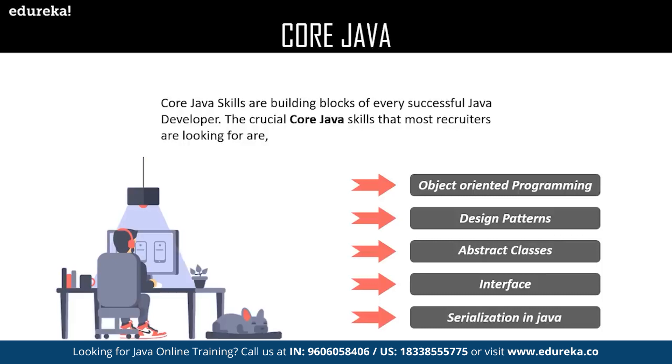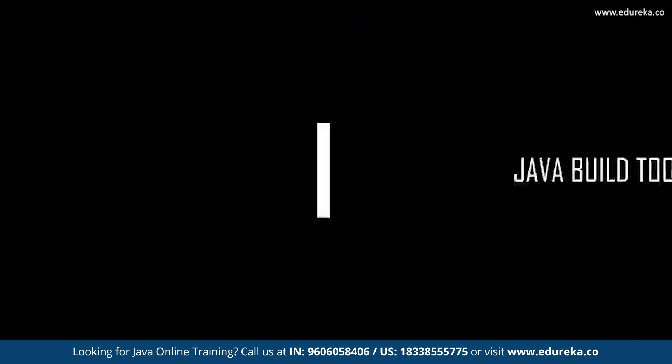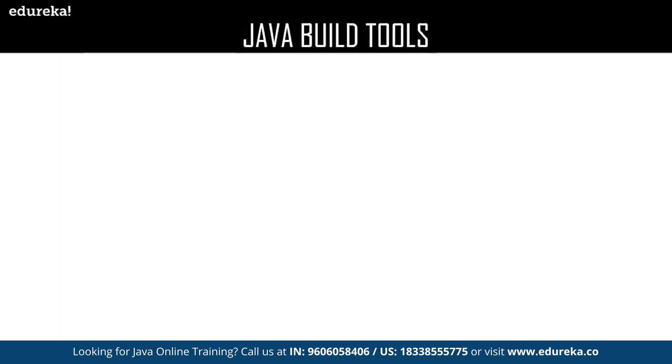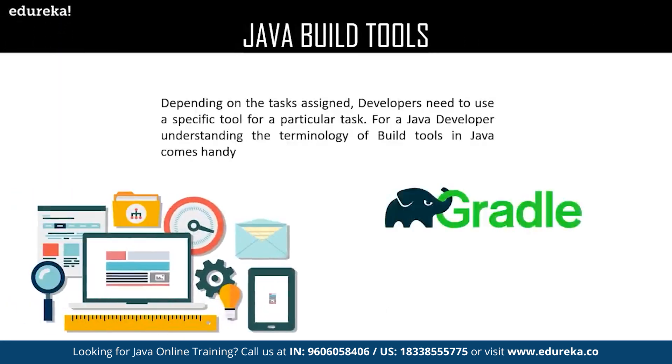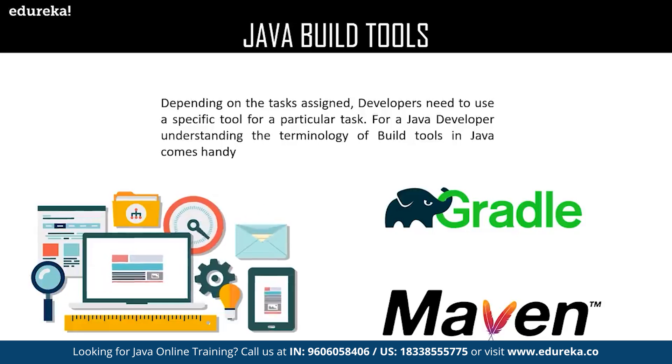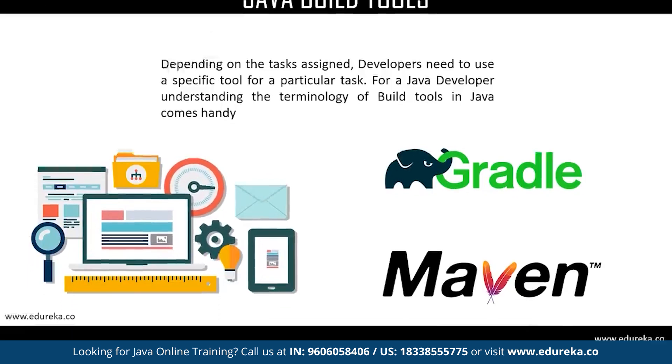We have serialization. Serialization in Java is a concept that deals with the conversion of objects into a byte stream and transports the Java objects from one Java Virtual Machine to another and recreates them to the original form. Serialization enables developers to meet various factors in real-time programming. Now let us move on to Java build tools. Depending on the task assigned, developers need to use a specific tool for every particular task. Java build tools are programs that automate the creation of executable applications. Build tools one must know are Maven and Gradle.